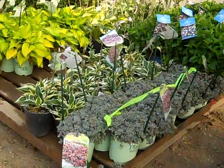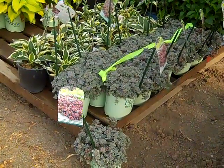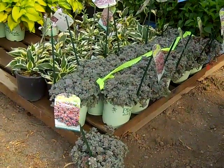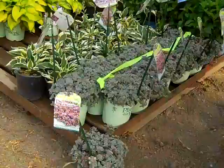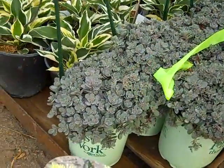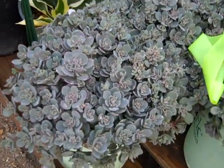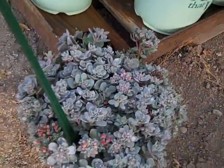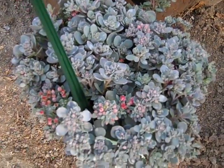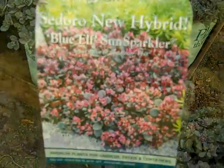I'll show you these sedums on and off throughout the season. This is an exceptional series called the Sun Sparkler Series. This is one of the newer ones — this is Sidora Blue Elf, and it's a new hybrid. As you can see, it's got great silver foliage. All those little spots are buds. So very shortly here, even with this heat — they love the heat — they're going to open up and give a lot of nice color. This is a real hot one — Sidora Blue Elf.